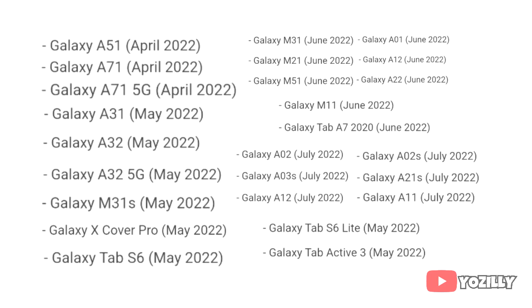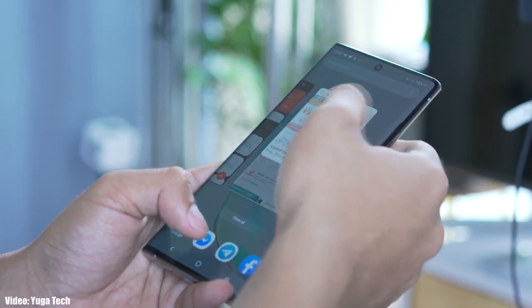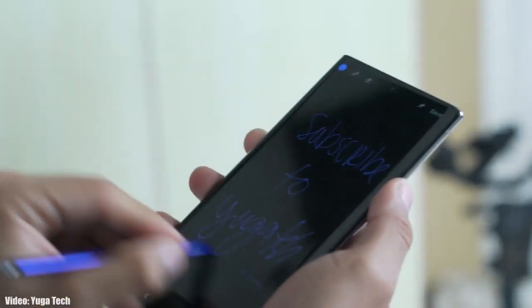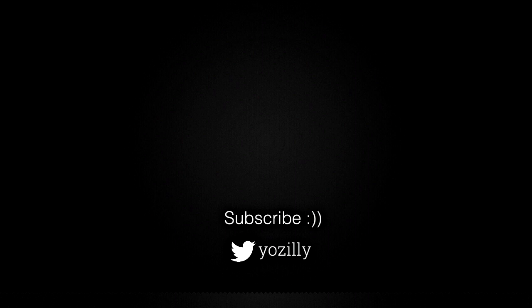The One UI 4.1 update is official and whenever Samsung releases the update for your smartphone, I will let you know. Make sure that you are subscribed to this channel, give this video a thumbs up, and I will see you guys in the next one.